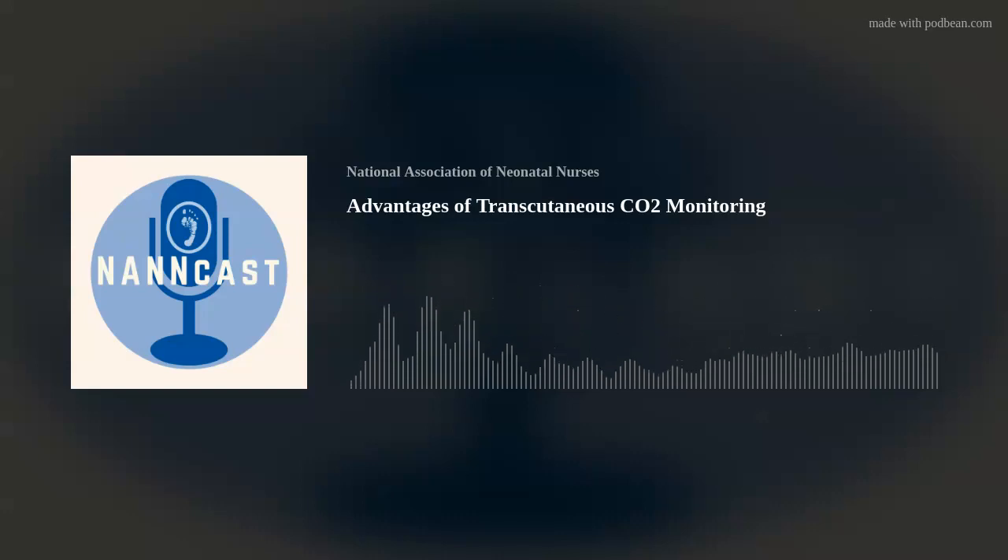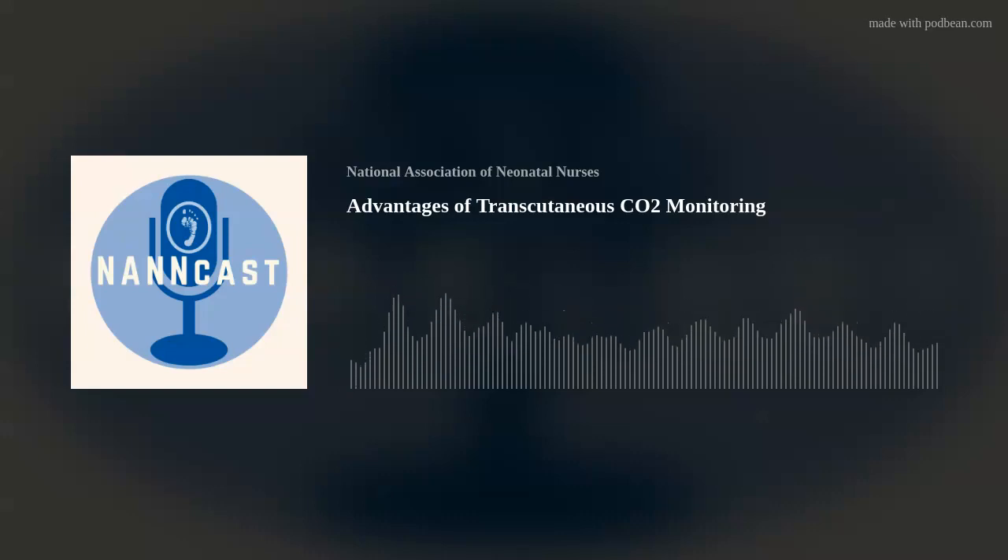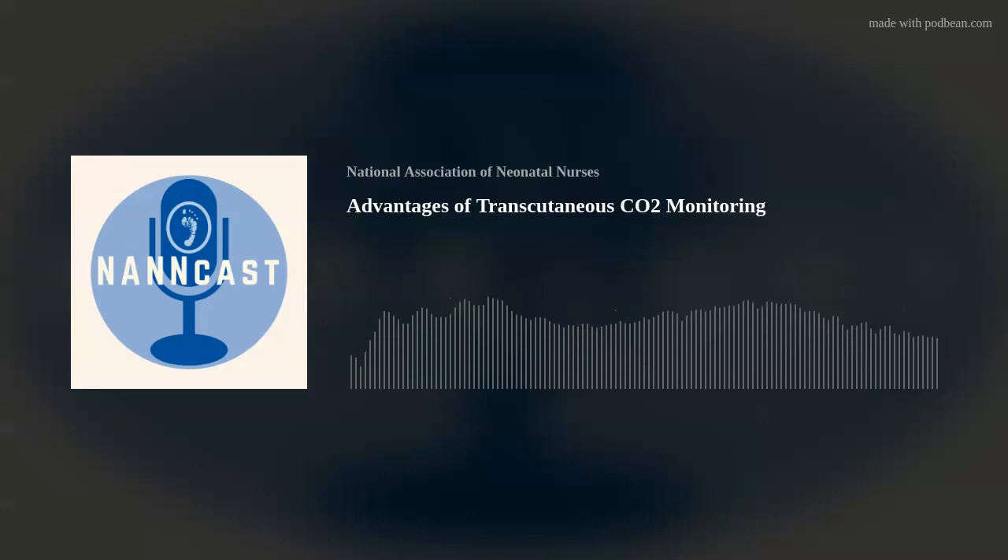In different NICUs I've worked in, we'll try an end-tidal and then compare that to a gas at the same time, and a lot of times there's a huge discrepancy between the end-tidal and the actual blood gas value. That can be frustrating if you're using end-tidal to manage ventilation. Another limitation is that as we move to non-invasive forms of ventilation or oscillatory and jet ventilation, end-tidal just really doesn't work as well — you get air mixing with the prongs or if the baby is breathing out of their mouth, that ruins your measurement.